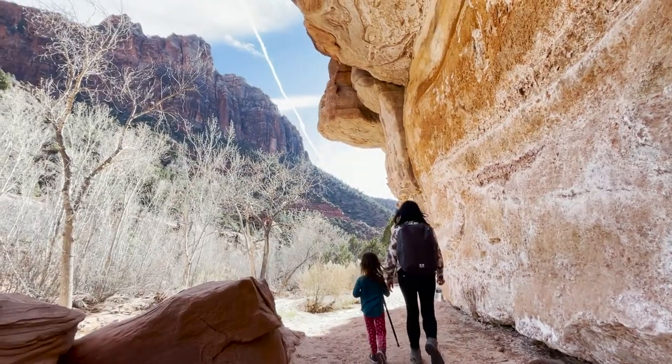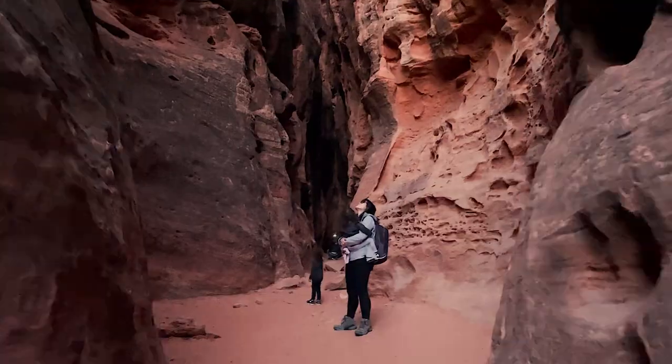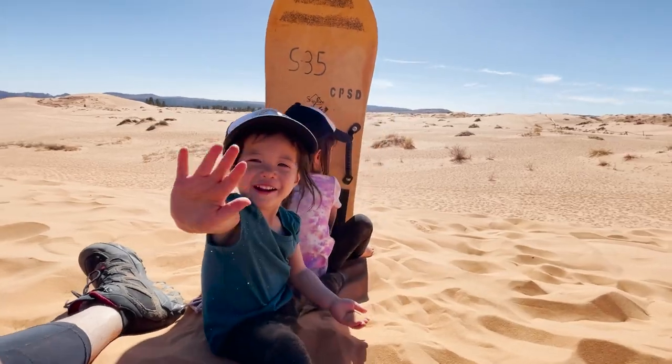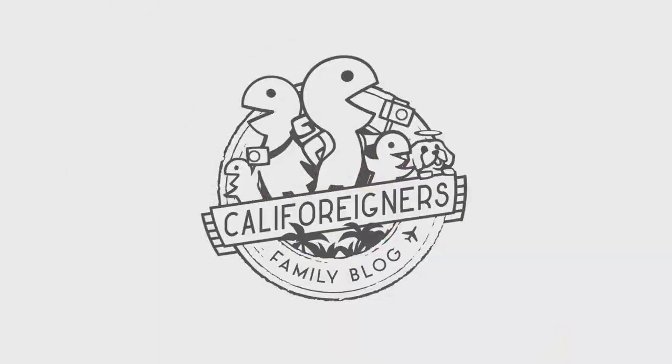In addition to Zion, there are tons of great spots around Southern Utah to add to your trip, and we'll post our favorite recommendations once we have them finished. We loved our time out in Southern Utah and we hope your family can also make it out there. We'll see you next Tuesday back in California. Thank you for watching.